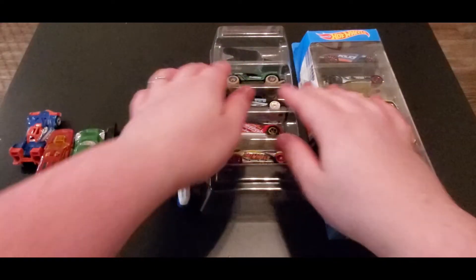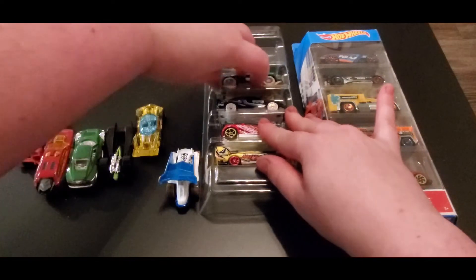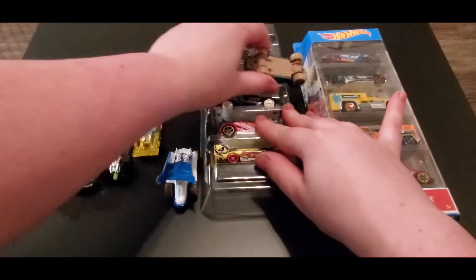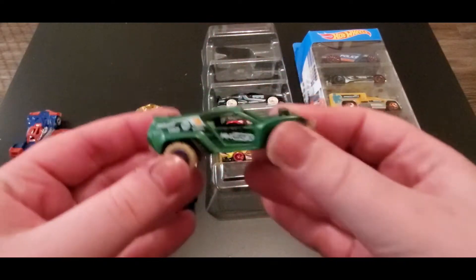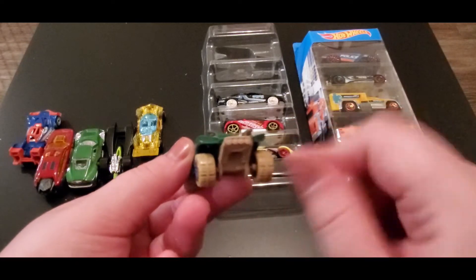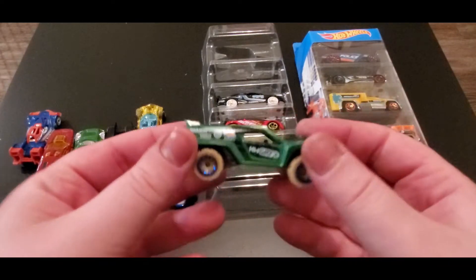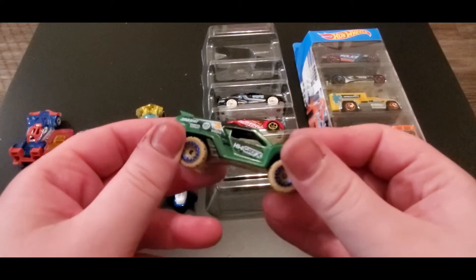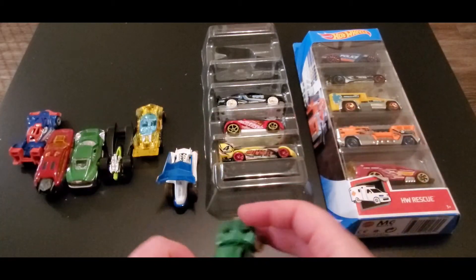Next up we got Dune Crusher. Oh look at that — it's got the things to crash with. This is pretty cool, nice green color.